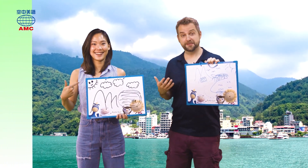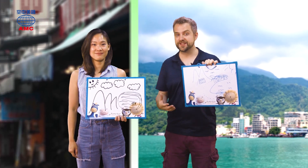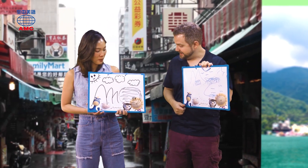Elsie and I have been doing some art and drawing two beautiful views on our whiteboard. So let's take a look at what we have.